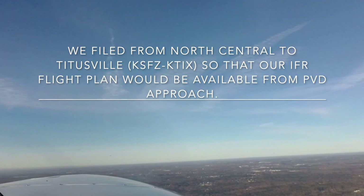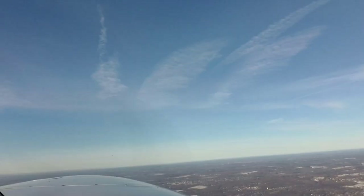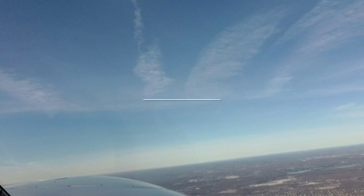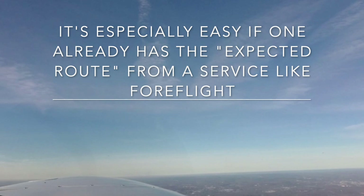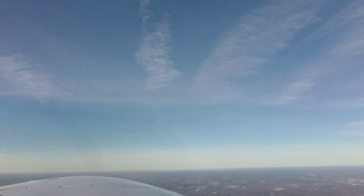All we have to do is call Providence. Providence approach, Malibu 9109 Mike. We're about 15 miles to the northeast and we have an IFR filed to Titusville — Tango India X-ray. I wonder if we could pick up the IFR from you.